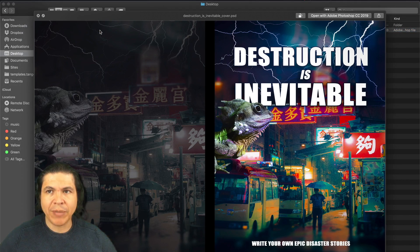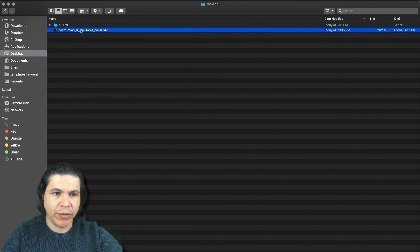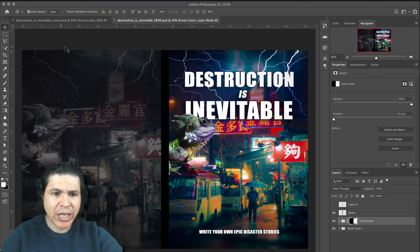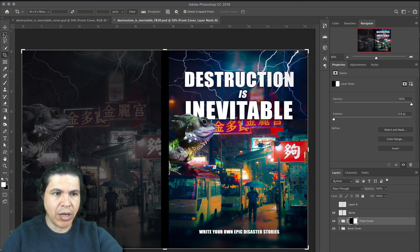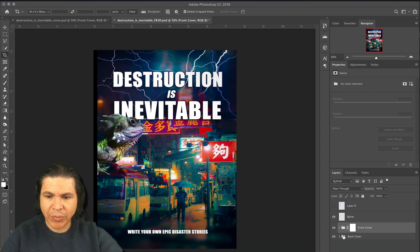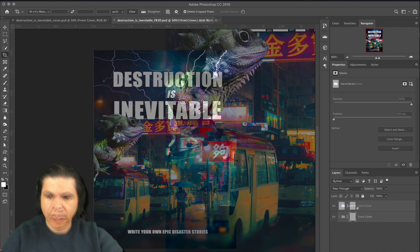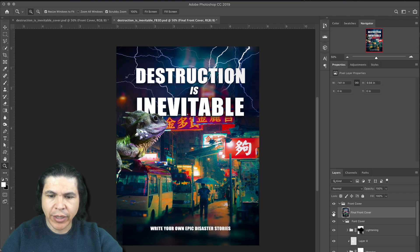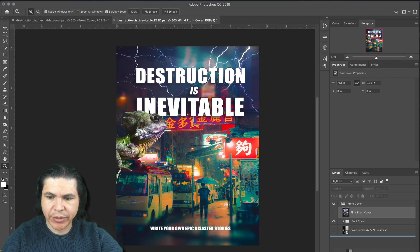Here is the cover I made in my last video, Destruction is Inevitable. Let's see if we can bring this cover to life using the new Facebook 3D feature. I'm going to duplicate this and call it Destruction is Inevitable FB 3D. Let's open this photo up. The first thing I'm going to do is crop it so we only see the front cover. I'm hitting the crop tool, dragging to about the center, and hitting return. Now I'm going to delete the back, delete the spine, and delete our template. Here's our cover — I cleaned up the layers a bit. This is our final render; I'm going to hide this for now because I want to work on the actual elements.